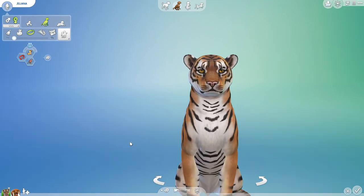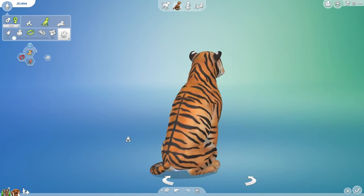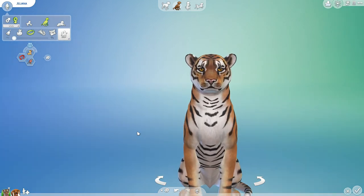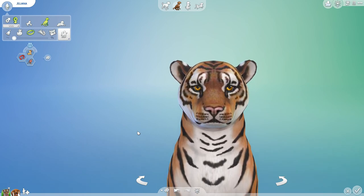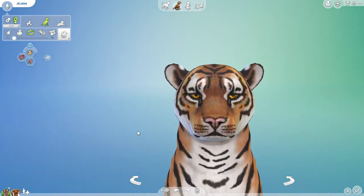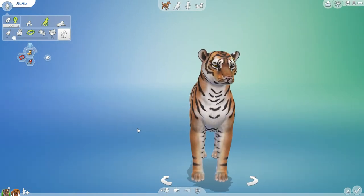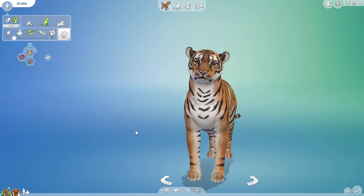Hello everyone and welcome back to the Sims 4 laboratory challenge where we mix and match all sorts of different animal genes to see what kind of curious creatures we can create. Today we are back with some of your amazing suggestions. We are almost up to 275 occasions of mixing and matching these different genes — that means 275 amazing experiments mixing animals from around the world, animals from fantasy, and even a lot of warrior cat kittens, and we still have hundreds more to go.